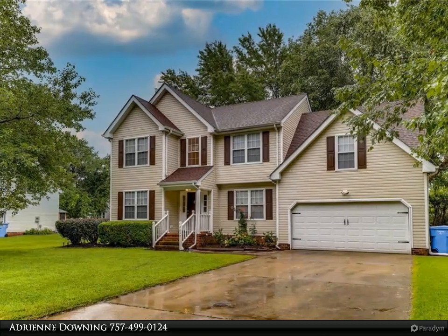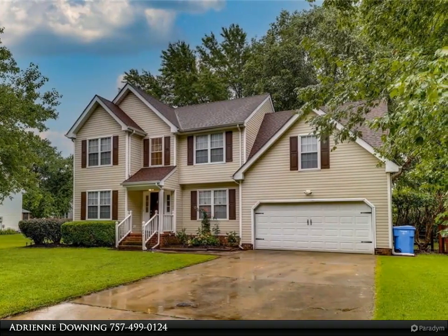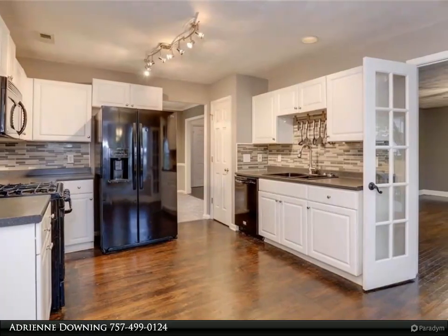This Berkshire Hathaway Home Services Town Realty property video is presented by Adrian Downing. Move in and be settled in time for school to start in this well-maintained home in the Grassfield HS District.